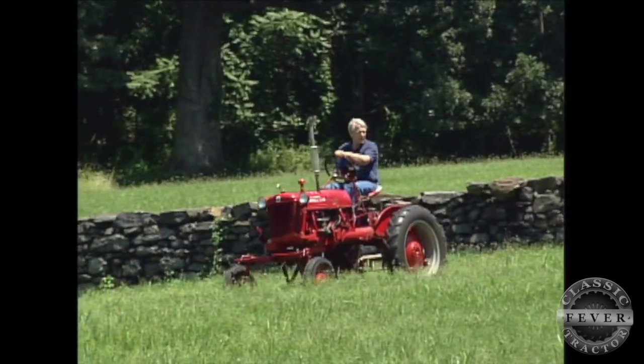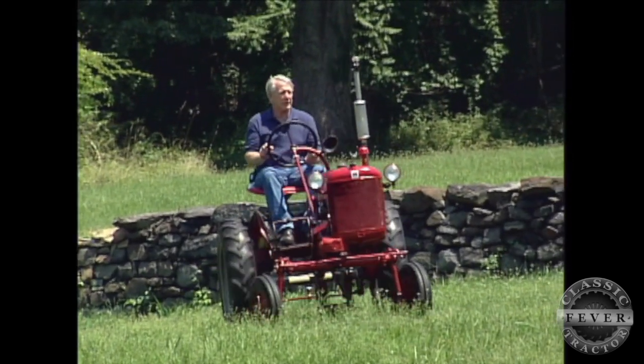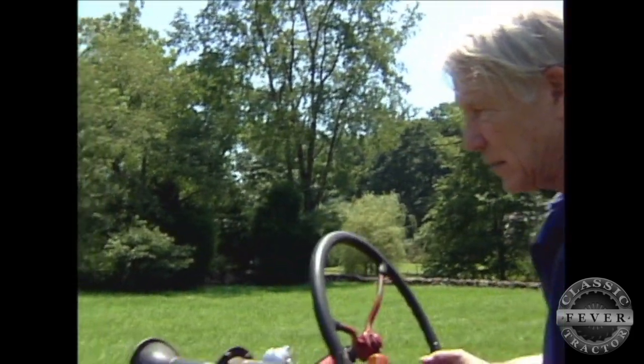I saw this Cub back here at the end of this guy's driveway, and I just jammed on the brakes and read the sign real quickly and came back with my money. It's just very appealing looking, like a nice dog. You want to pet it — it looks friendly, doesn't it? It sure does.